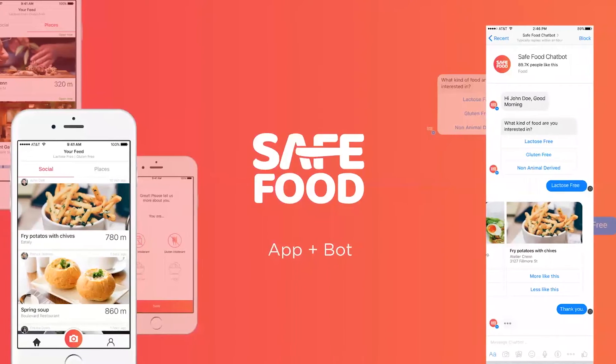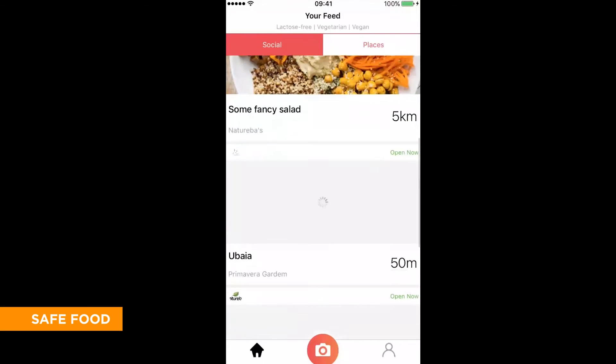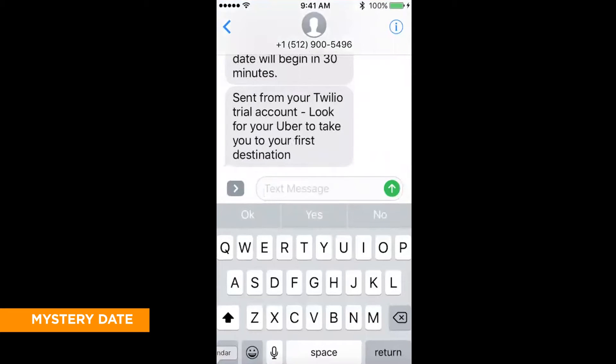People need safe food — those are vegans, vegetarians, lactose intolerant or gluten intolerant. I will send you a text message 30 minutes before your mystery date night on January 11, 2017 at 6pm.